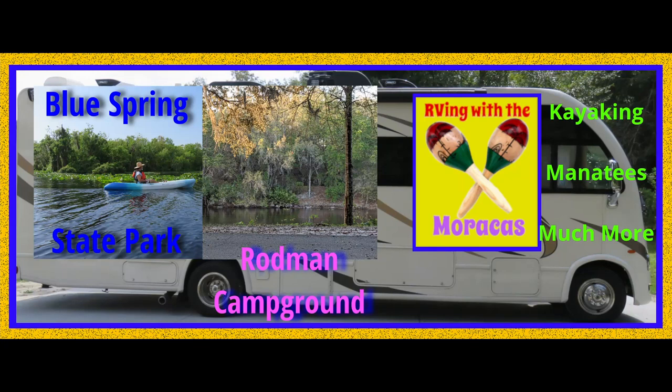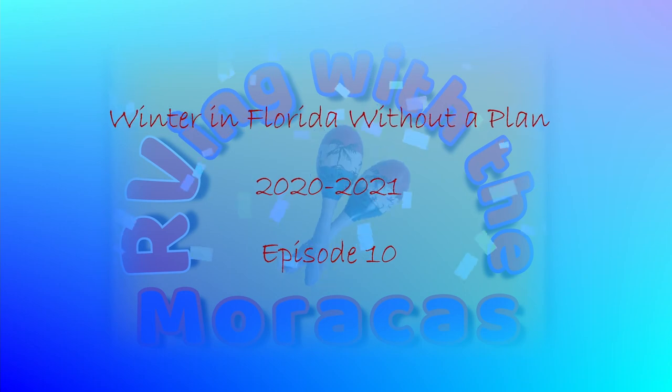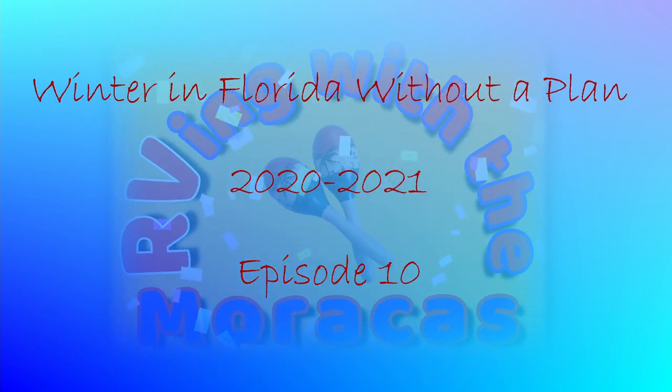For those of you new to our channel, we are Rhonda and Jill with RVing with the Maracas. As we continued our winter in Florida, we are sharing two more state parks that we visited.